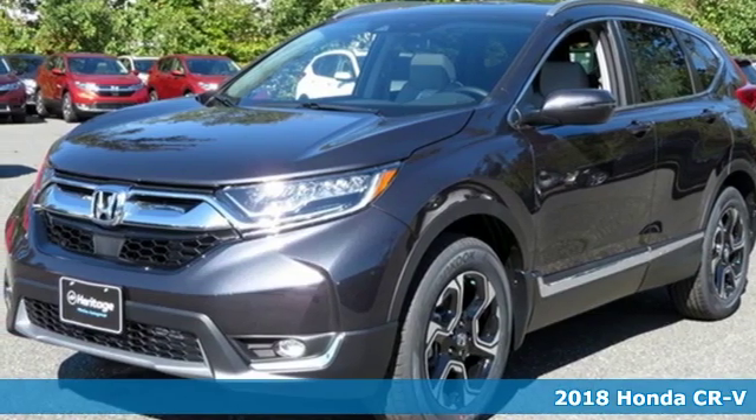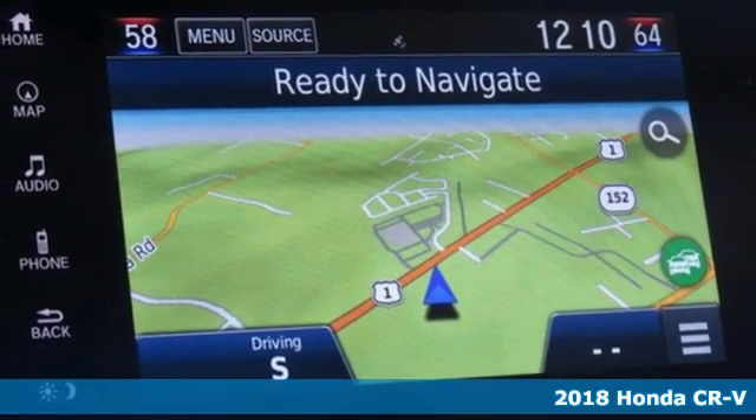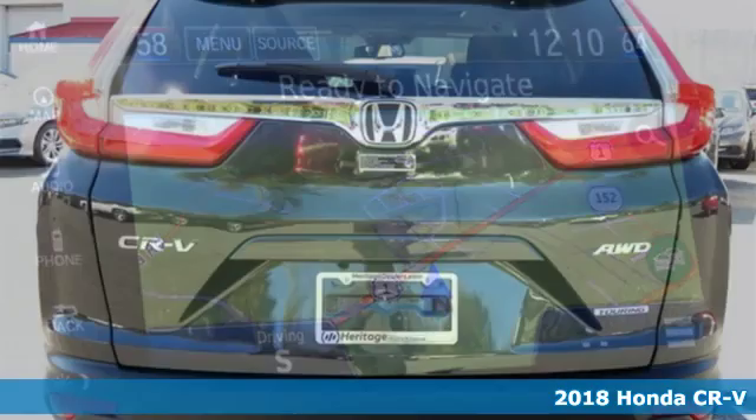It's a 2018 Honda CR-V. The every day happens, every day, so enhance it with an SUV that refuses to be boring.